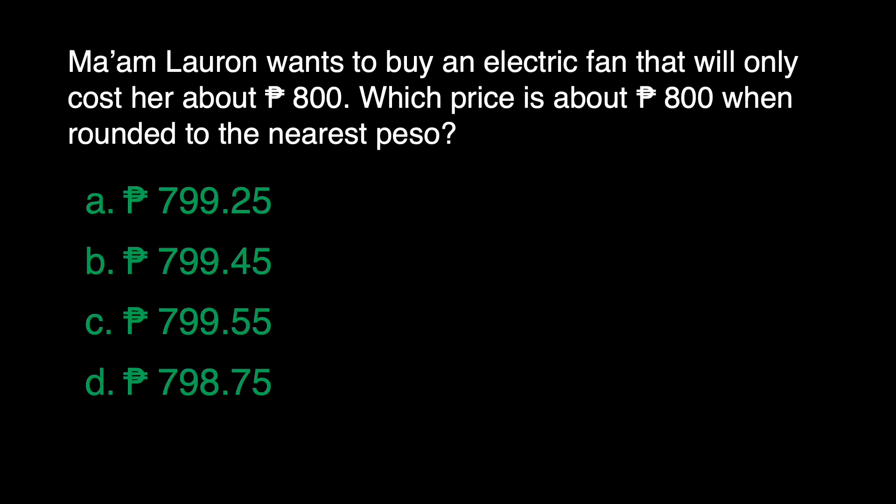We have a problem here. Mom Lauron wants to buy an electric fan that will only cost her about 800 pesos. Which price is about 800 pesos when rounded to the nearest peso? Is it A: 799 pesos and 25 centavos? B: 799 pesos and 45 centavos? C: 799 pesos and 55 centavos? And D: 798 pesos and 75 centavos?